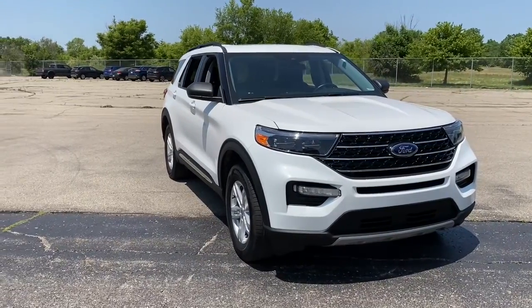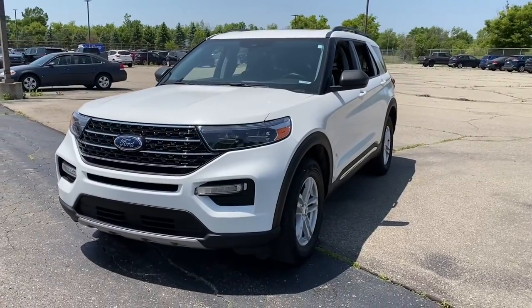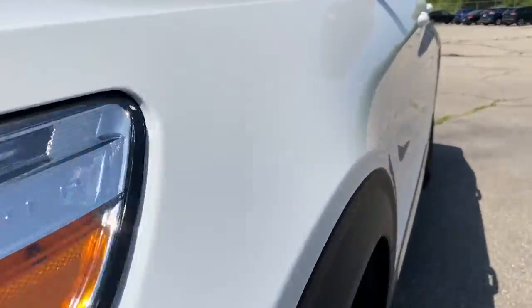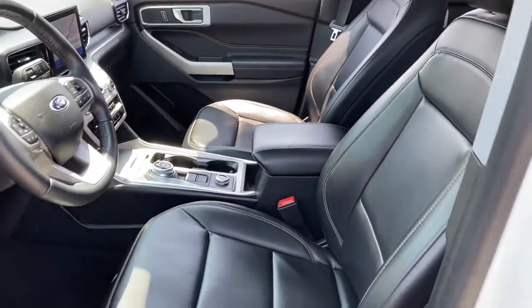Looking for your dream car? It could be the 2021 Ford Explorer. This vehicle is an outstanding buy with fewer than 35,000 miles on the odometer. Here's an Explorer that brings an uncompromising spirit to all your adventures.